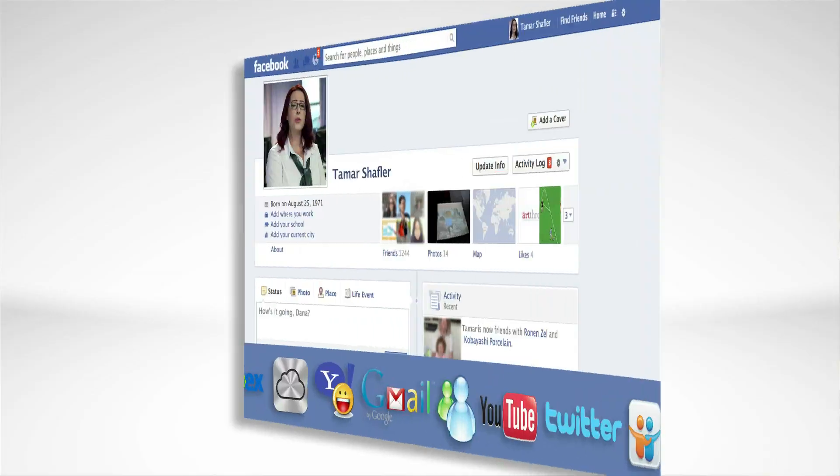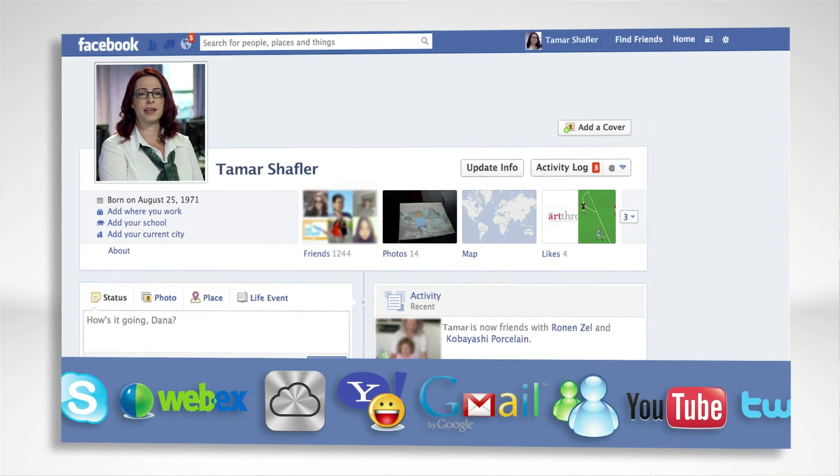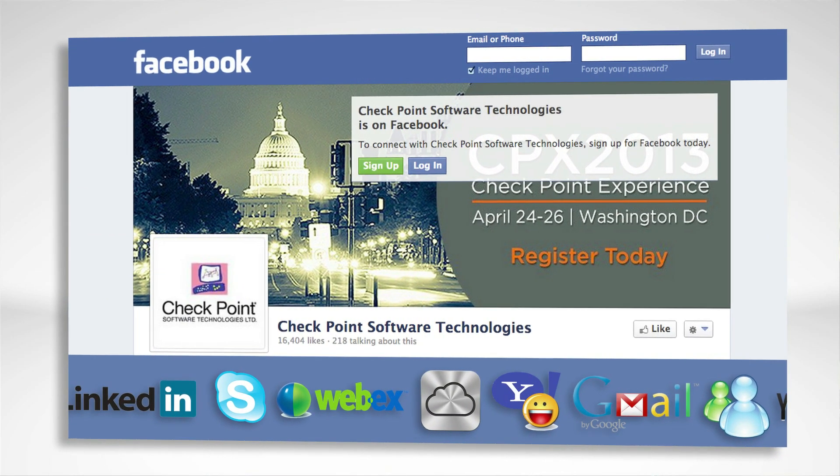Hello, my name is Tamar Scheffler and I'm a Product Manager for Web Security at Checkpoint. We all use the powerful platform of the web for practically everything, not just for fun, but also as an essential business tool in the modern enterprise.